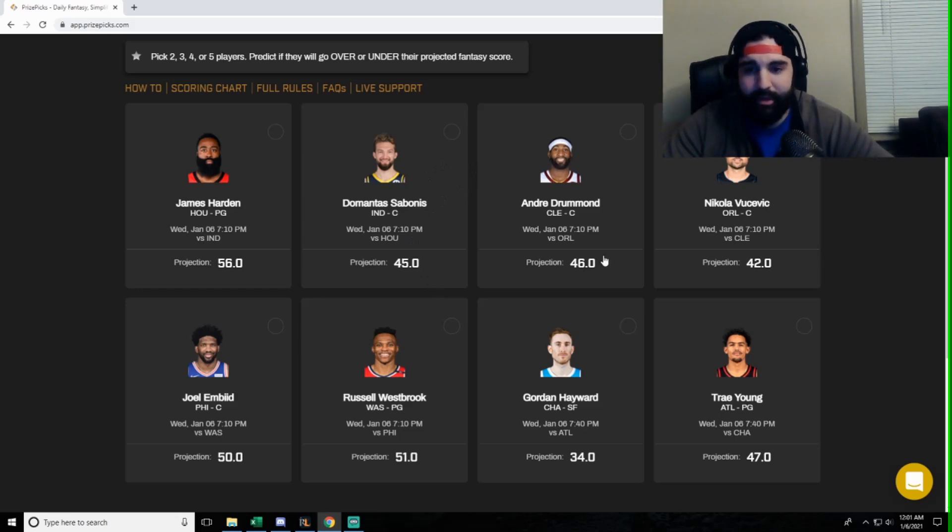Moving on to Andre Drummond — recency bias is telling me no at 46. He's been under 38 points his last three games in a row. Not just under 46 — under 38. He's a stud, we know that, but he can snap or flop and he's kind of hit or miss. This is due to his recent usage and production, so I'm picking under on Drummond. That's too high a projection for how he's been playing — even when he misses, he's not missing close.